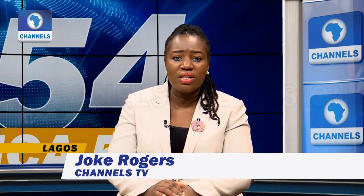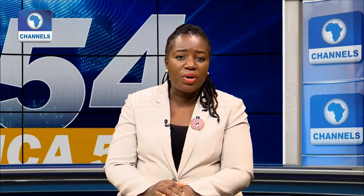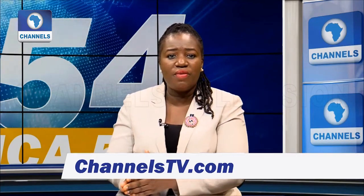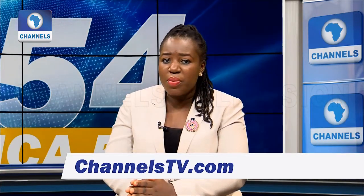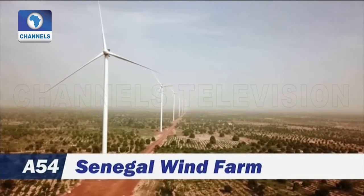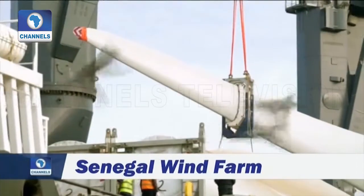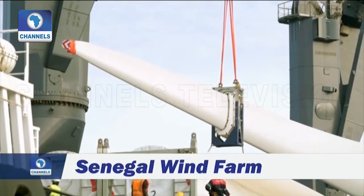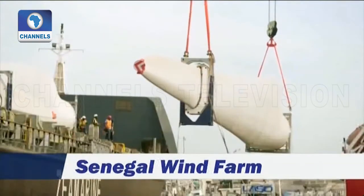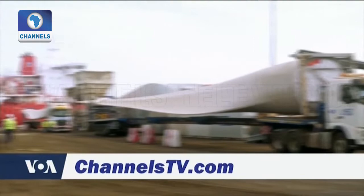Senegal is building West Africa's largest wind farm to start producing clean energy by the end of the year. The $342 million Taiban DIA wind farm will start producing energy for Senegal's national power grid by the end of December 2019, using 16 already functioning wind turbines out of 48, generating 50 megawatts in the first phase.